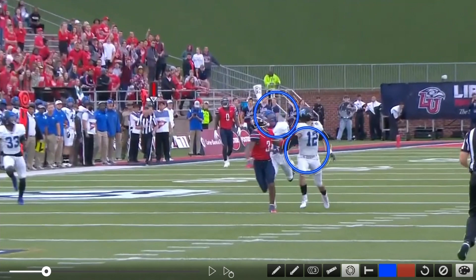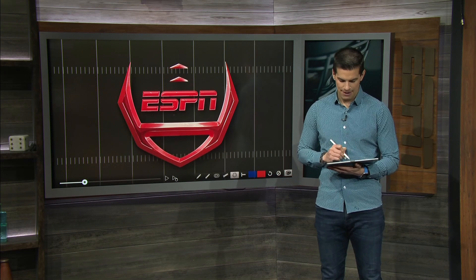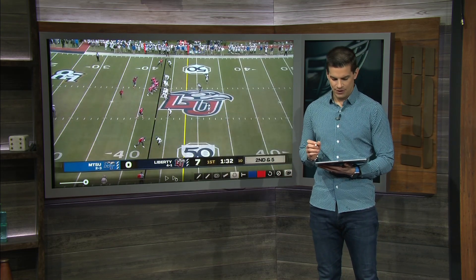You've got two defensive players, one wide receiver, and this ball lands just a beautiful target there. Next play here from Malik Willis, also a really fun one.